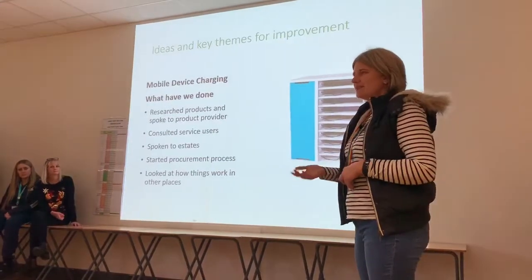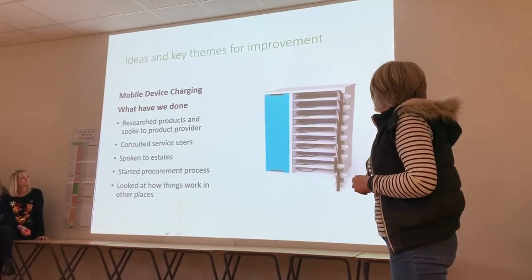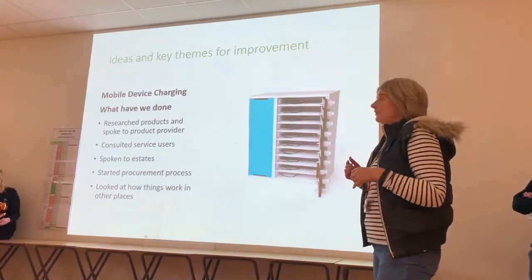It's really important having that link to the outside world. Talking to Sarah, she was saying that just being able to text her mum when she needs to — if you can go and get your phone and have it on charge when you need it, it's really, really important. We've researched the products and spoken to the people providing them to make sure we do what's needed to make it suitable for our environment.